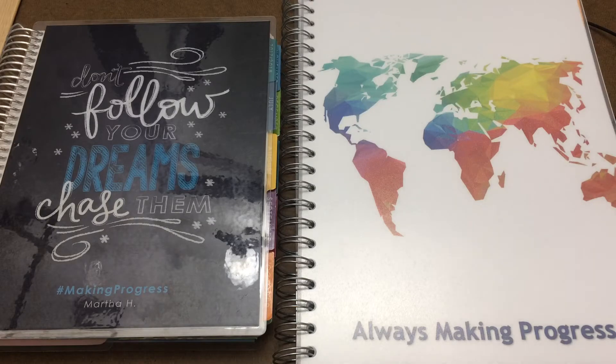How's it going guys? Today I'm going to be showing you the differences between my new personal planner and my Erin Condren from last year. So let's get into it.